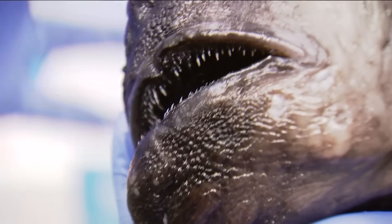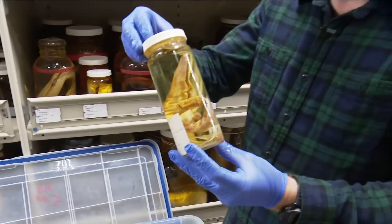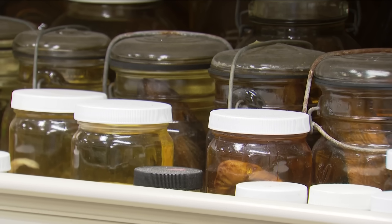These animals are just not regularly encountered by us. They're living in a habitat that we just don't access very often. Ben manages the marine vertebrate collection — it's about 2 million fish specimens from around the world.